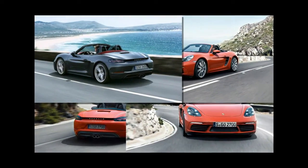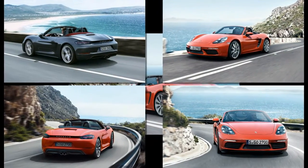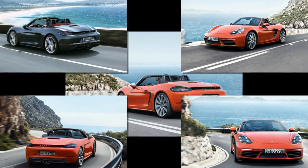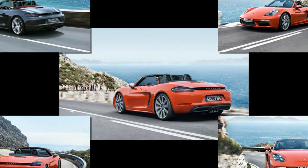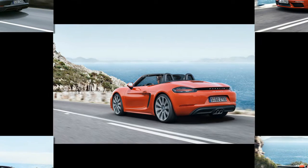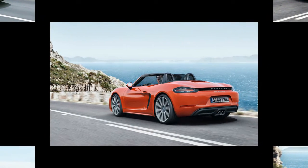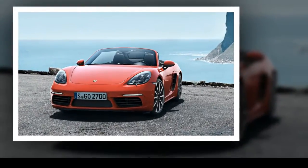Nip/tuck. Like the new 2017 911, the 718 is a comprehensive update rather than an entirely new automobile. Beyond the numerals on the tail, one can tell a 718 Boxster from its predecessor by clocking the strip between the tail lights in the rear. The front-end revision is subtler, with the biggest cue being the larger, horizontally straked lower air intakes.